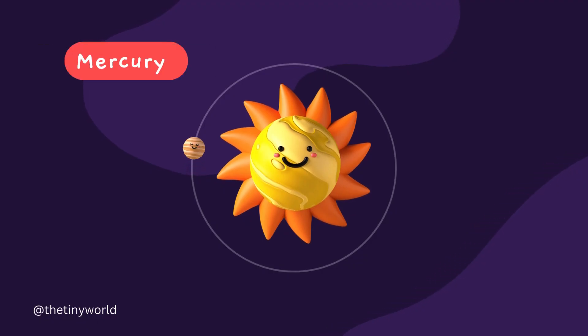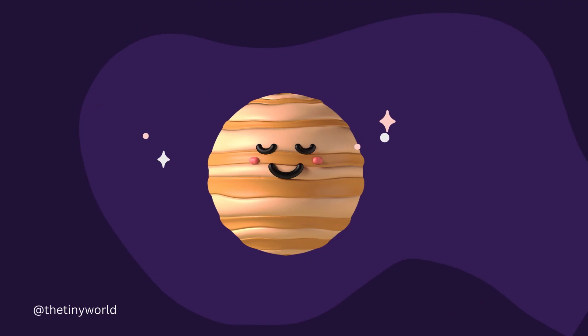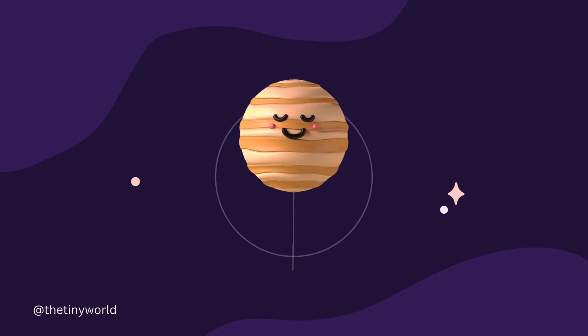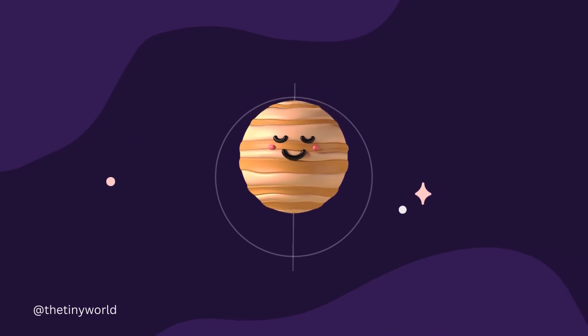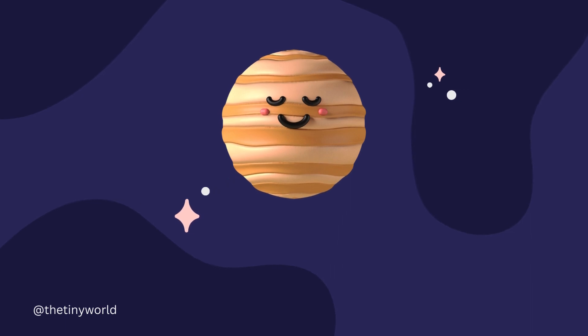Mercury is the closest planet to the Sun and the smallest planet in the solar system. It has a rocky surface marked by impact craters and has extreme temperature variations.